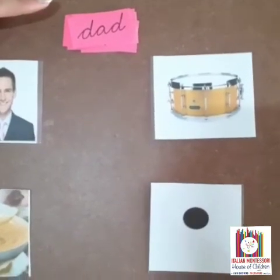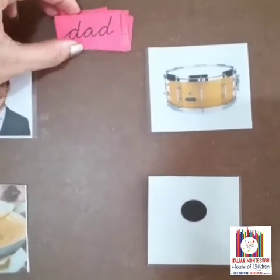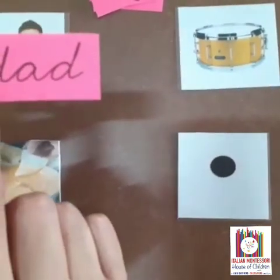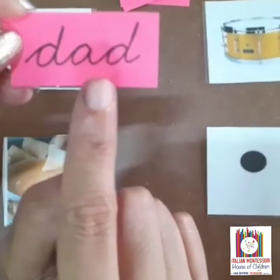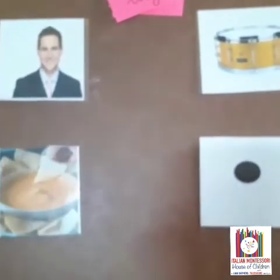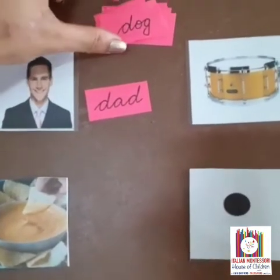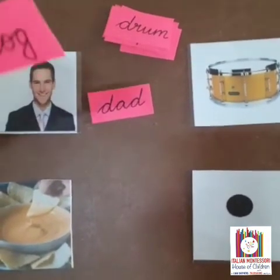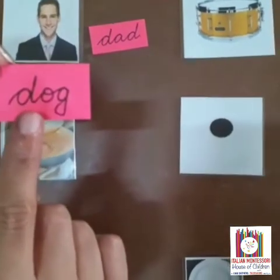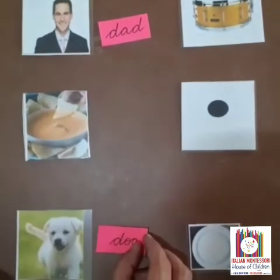Now let's match them with their naming card by reading it. D, D, D, D, D — DAD. Where is the picture for DAD? It's here. D, O — DO, DO, DO. Let's see.